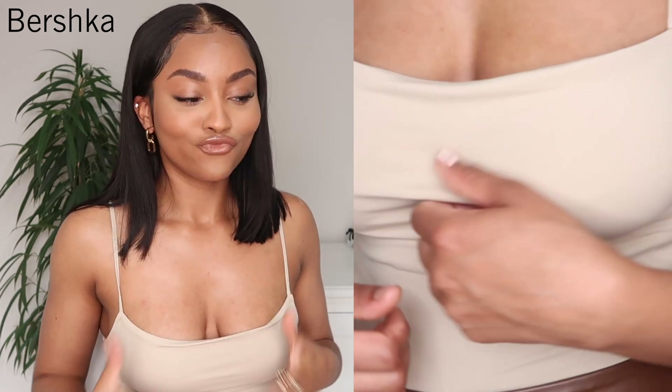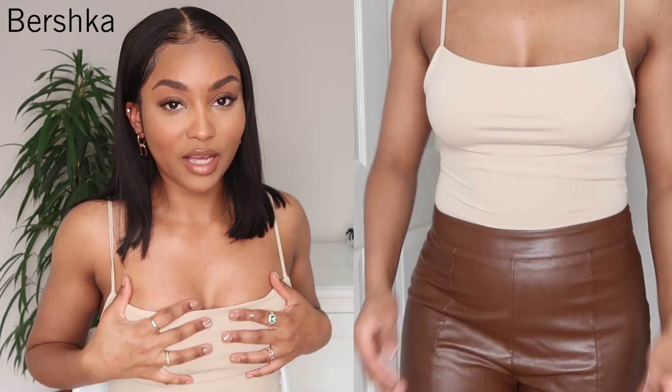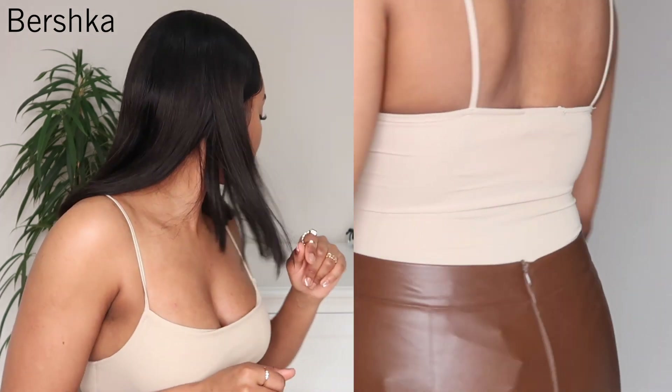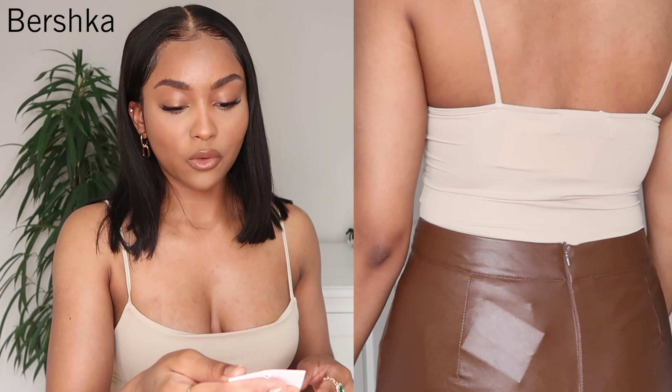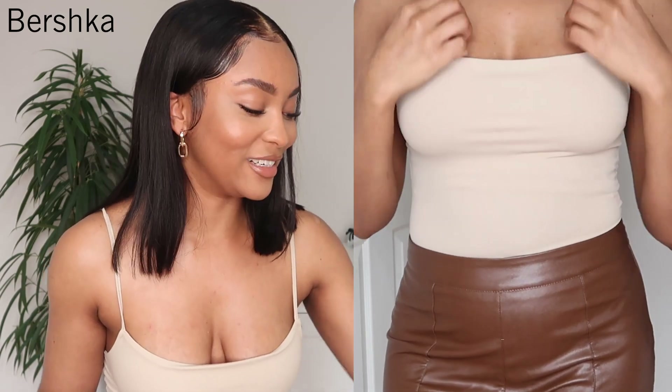The next item from Bershka is this bodysuit I'm currently wearing. It's also meant to be a cowl neck but because I got it in a small, the cowl wasn't really doing that. It's a little tight for what it's meant to be, but I don't mind — it's really cute. I picked this up in a small, retailing for £11.99. It's a thong bodysuit with two clasps at the bottom. Really easy, really simple — I am into my neutrals.